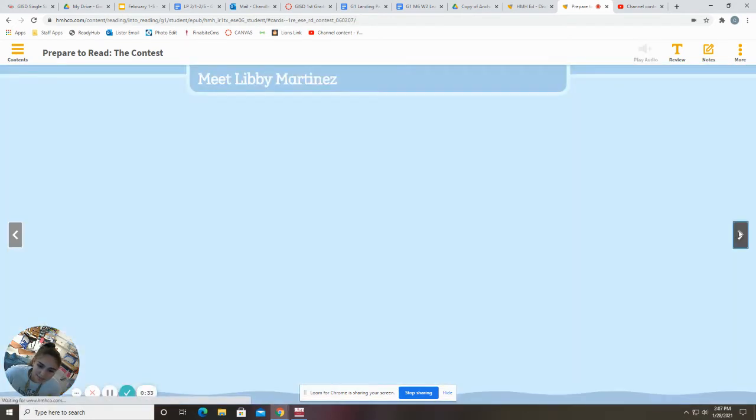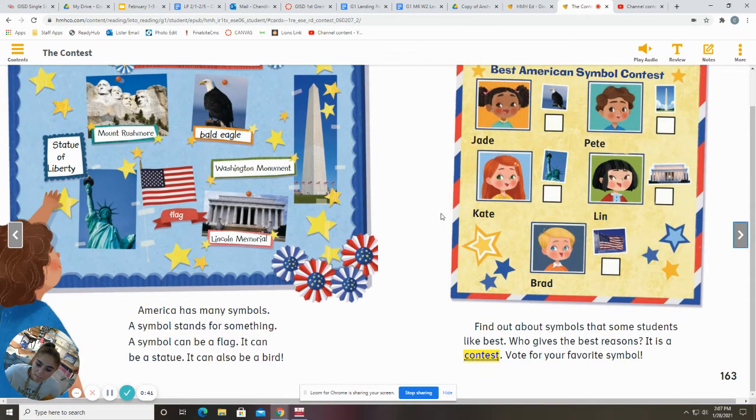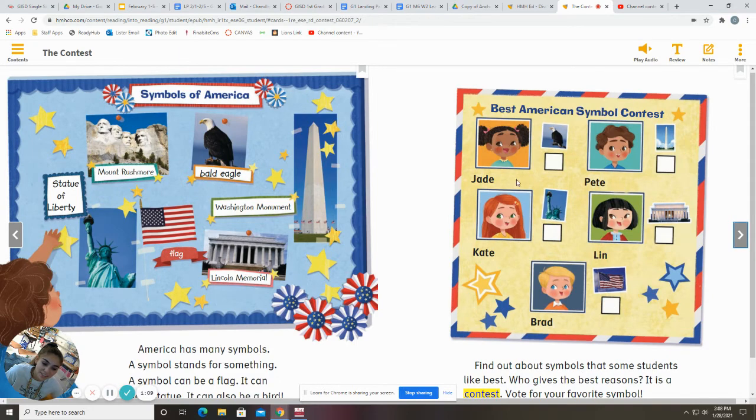The Contest by Libby Martinez, illustrated by Nina de Polonia. America has many symbols. A symbol stands for something. A symbol can be a flag, a statue, or a bird. Some symbols of America are the Statue of Liberty, Mount Rushmore, the Bald Eagle, the Washington Monument, and the Lincoln Memorial. Find out about symbols that some students like best. Who gives the best reason? It is a contest, so we're going to vote for our favorite symbol.